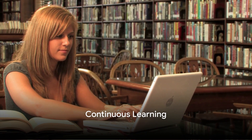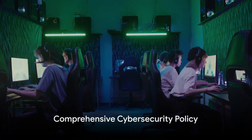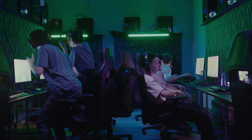Twelve, we emphasize continuous learning. The digital world is always changing, and staying informed is your best defense. Thirteen, we have the importance of a comprehensive cybersecurity policy. A clear, well-defined policy can guide your team in maintaining cybersecurity standards.